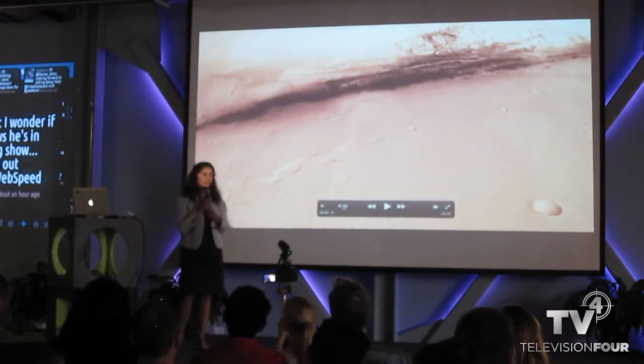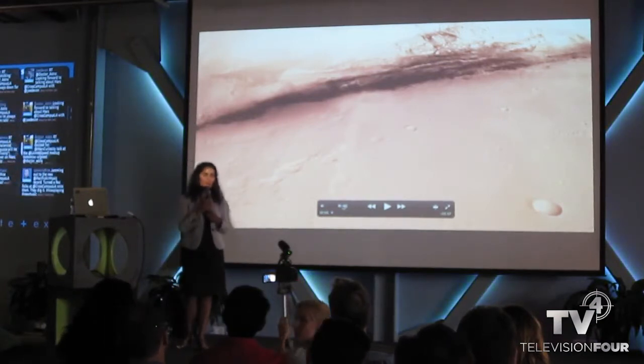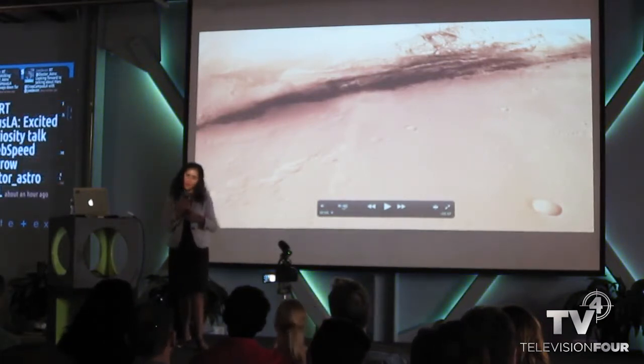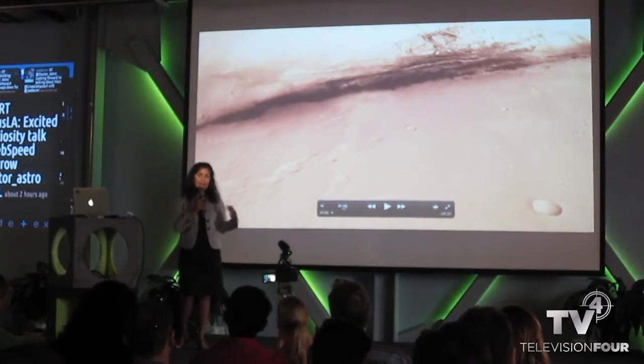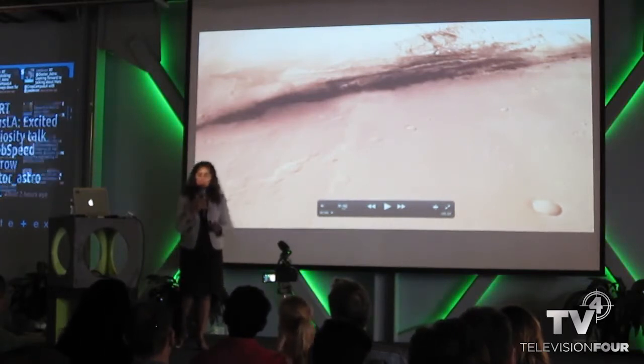My role in the mission was working on developing the entry, descent, and landing system — primarily the parachute system and a portion of the sky crane system. I'll give you an overview of the entry, descent, and landing system, how it performed, and some of the science results we've collected from the rover to date.